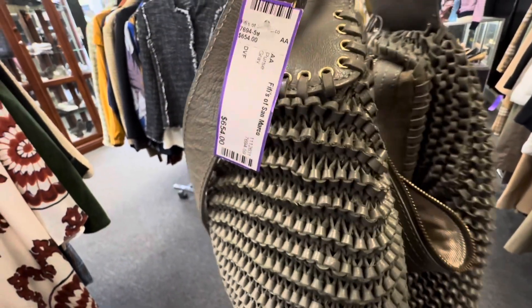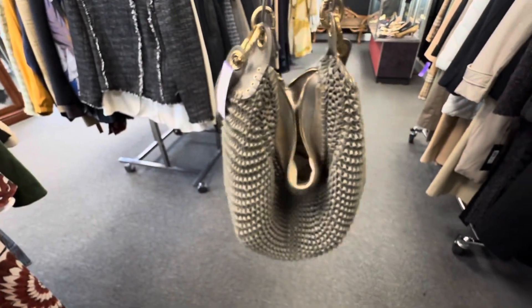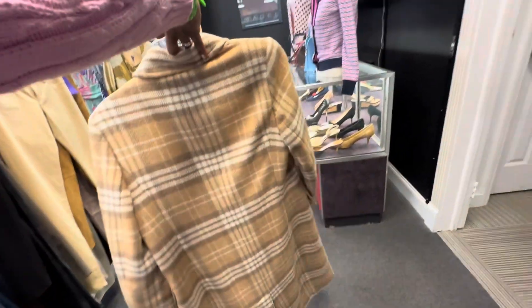This is the Diane Von Furstenberg purse I told you all about a few vlogs back. This was priced at $6.54 — it was priced at $2.50 when they first got it.